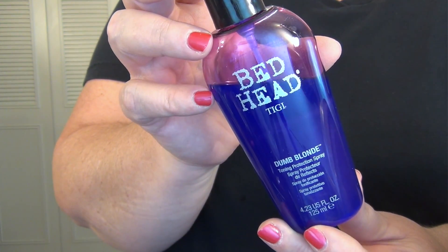The next thing I'm going to talk about is the Bedhead Dumb Blonde Toning Protection Spray. It's this violet-colored spray and you can see I've used quite a bit of it. This spray is for all hair colors — it's really to help prevent your hair from becoming yellow or brassy. Sometimes the type of water where you live can contribute to that, the sun can contribute to that, swimming in a chlorinated pool can contribute to that, and if you color your hair I think it's just a natural progression. It's supposed to help keep the brightness in your highlights, blonde hair, or gray hair.